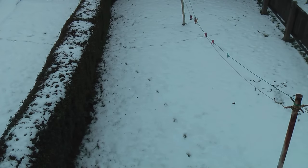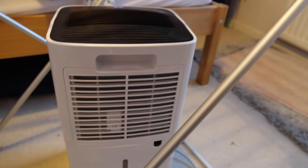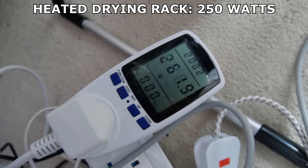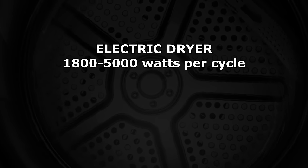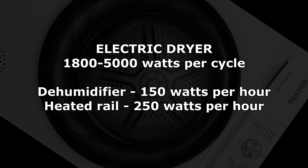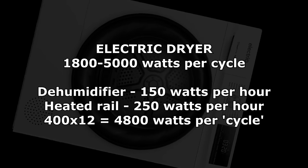Now we jump up to the clothes dryer I use. I love myself a washing line, but I live in England, and so I have a room set up with a drying rack and a dehumidifier. The dehumidifier uses 150 watts in use, and the drying rack, when turned on and heated, 250. Electric dryers use between 1800 and 5000 watts, so weighed against my setup at about 400 watts an hour, taking about 12 hours to dry stuff — that's 5000 watts. Not as efficient as I'd have liked.